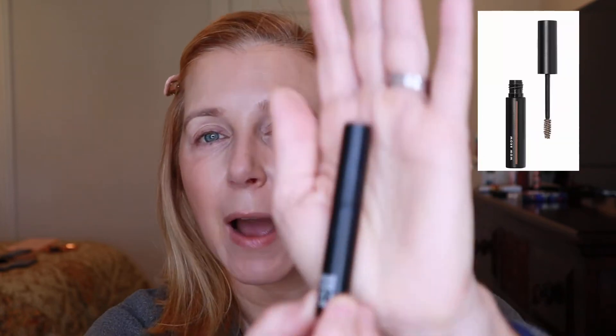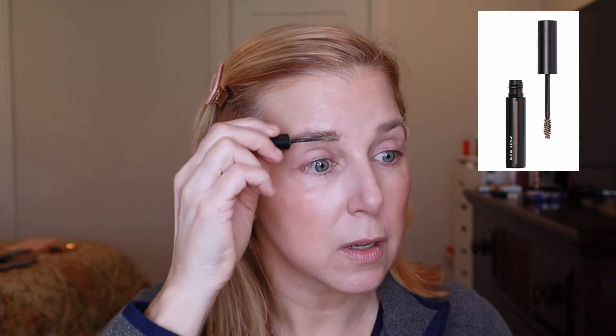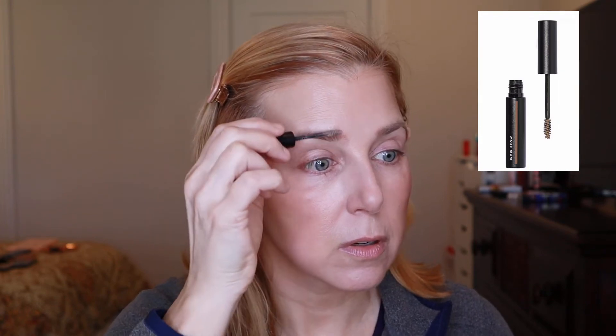I like to do something with my brows just to have them pulled together. I've been using the e.l.f. Wow Brow because it's so inexpensive and quick. I just take the spoolie with a little bit of gel on it — if you get too much, just wipe it off — and run it through your brows to even them out. How quick is that?